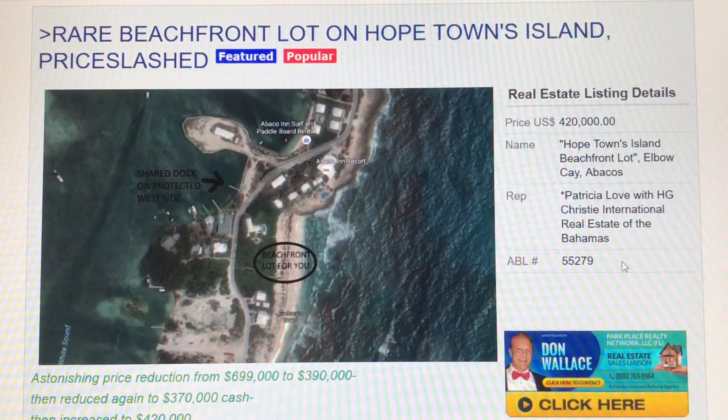It's been reduced multiple times to get it sold. It went from $700,000, down to $390,000, then to $370,000, and then back up to $420,000. But the point is, anywhere in there seems like a tremendous bargain.